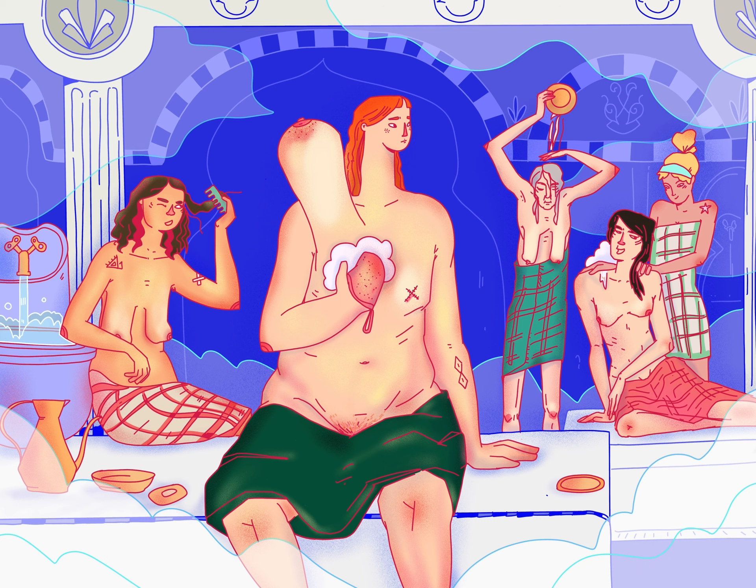On the left side of the illustration, but on the right side of the main character, in the middle, is a woman combing her curly brown hair. Her facial expression shows that she is having difficulty getting the comb through her curls. Her upper part is also naked. She has full breasts, and a red and white checked towel is tied around her waist. She rests her right elbow on the edge of a water basin.